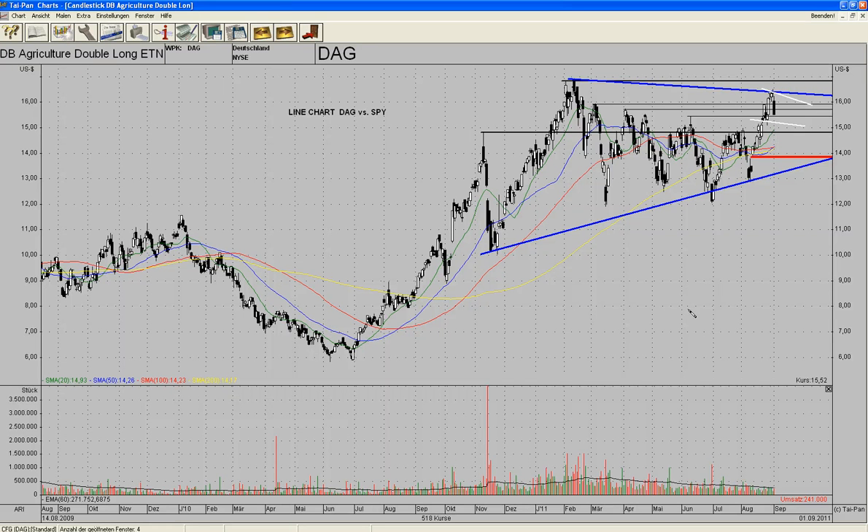Hello everybody, this is Olivier from the Tischendorf Ledger. I'll try this screener thing to see if it works. I guess you can click on full screen once the video is uploaded. So we'll see how this works.